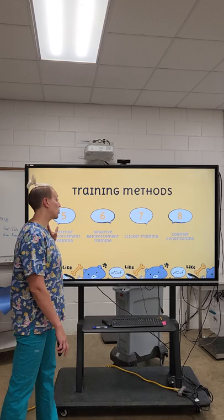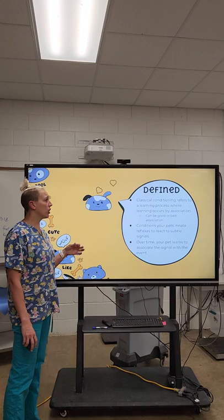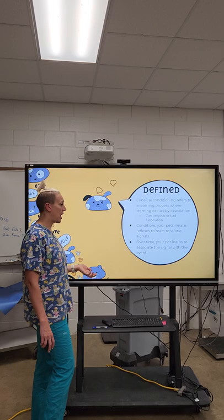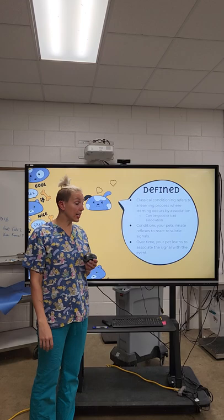Classical conditioning refers to the learning process where learning occurs by association — that can be good or bad association. This conditions your pet's innate reflexes to react to subtle signals. Over time, the pet learns to associate the signal with an event. For example, if every time you feed your dog you sing a song, eventually the dog is going to associate that song with you feeding them. That's a good association.